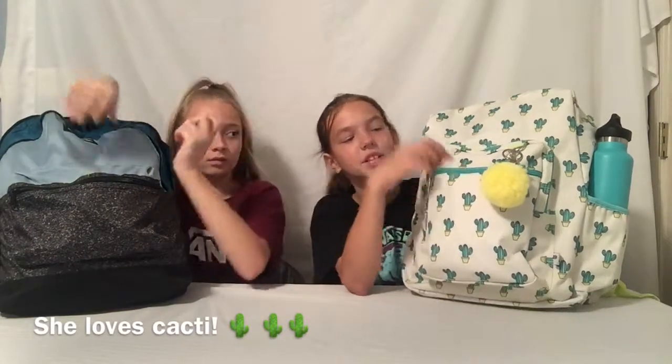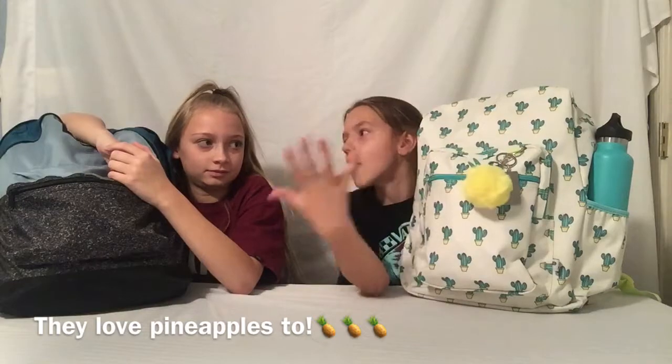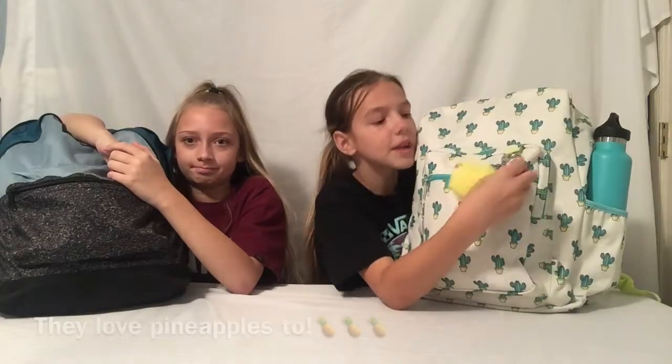I'll show you what I have on my front first. It's a white backpack — you can kind of see there's a little cactus right here. It's white with cactus and it's like teal, which I love. And I have my cute little pineapple puffball — it came with the backpack and it's so soft. We love pineapples!